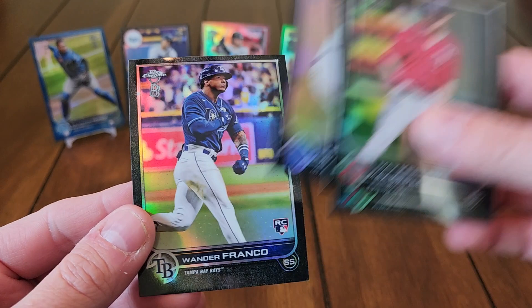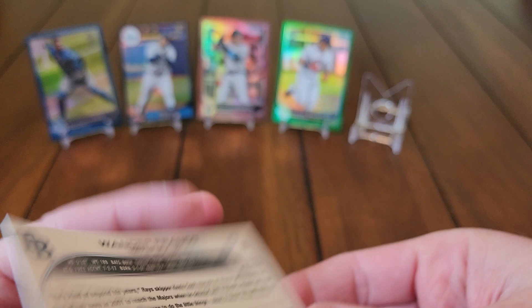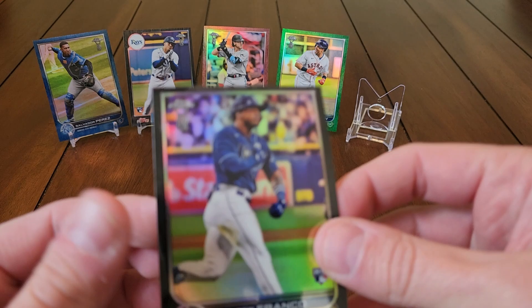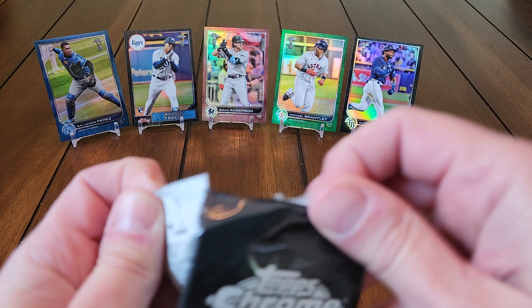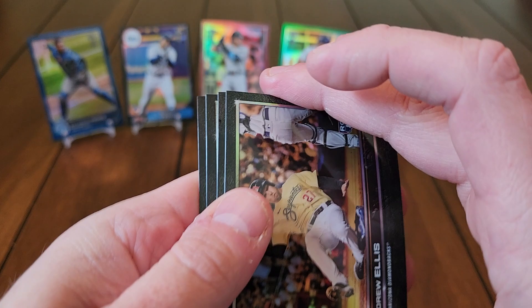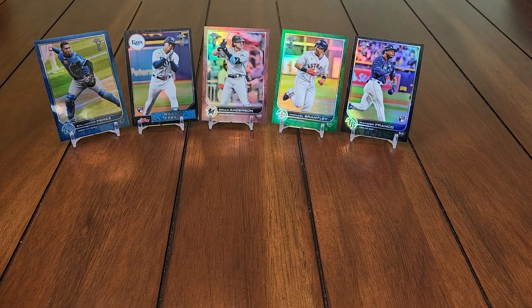Ozzie Albies, Kepler, Darius... and there's a Wander base. Got a base Wander Franco — pretty nice condition, maybe just a little thin on the top but I'd rather that than off-center left to right. Not perfectly centered by any means but it's more visually appealing. Drew Ellis, Jesus Lizardo, Bobby Dalbeck, and Joey Gallo — pray to the heavens above that he can bat above .190.